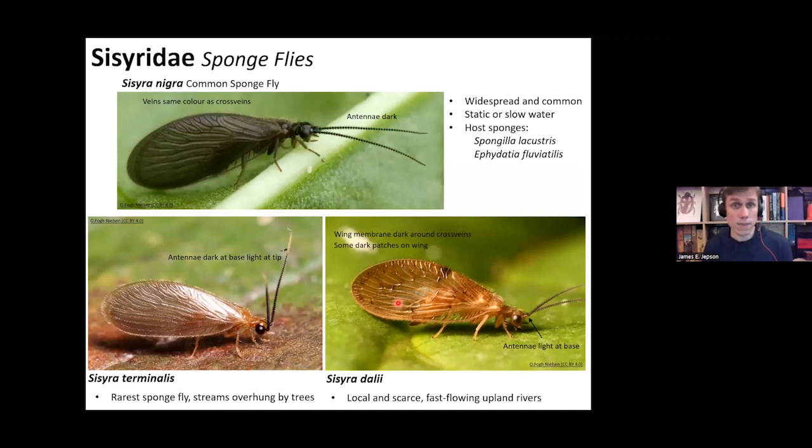For the common sponge fly Sisyra nigra: the veins are the same color as the cross veins, the wing membrane has quite a dark smoky look, and the antennae are dark-colored with no color variation. These features allow you to identify the species fairly easily from photographs. It's widespread and common, often found on static or slow-flowing water. The larvae feed on the freshwater sponges Spongilla lacustris and Ephydatia fluviatilis.